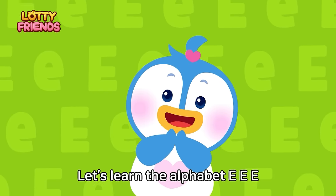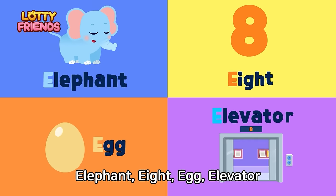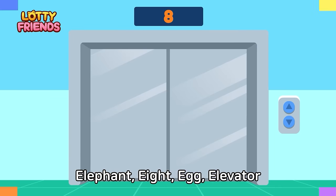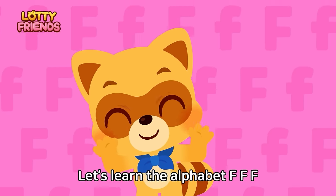Let's learn the alphabet. E — Elephant, Egg, Elevator. An elephant ate eight eggs in the elevator. Elephant, Egg, Elevator.